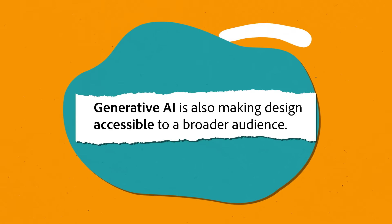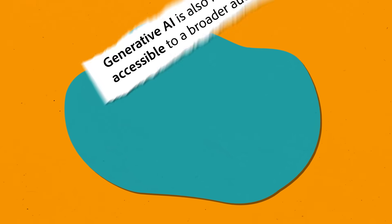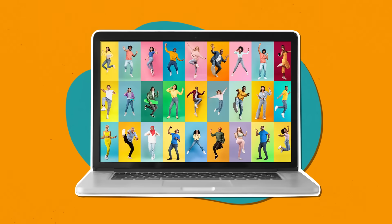These tools not only save you time, but can also inspire new ideas, allowing you to focus more on the conceptual aspects of your work rather than the technical details. Generative AI is also making design accessible to a broader audience. Whether you are a seasoned professional or a novice, these tools provide the support needed to produce high-quality content. This inclusivity fosters a more diverse and vibrant creative community, where ideas can be shared and developed collaboratively.